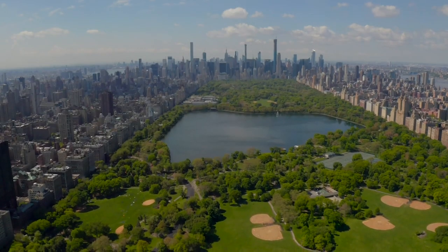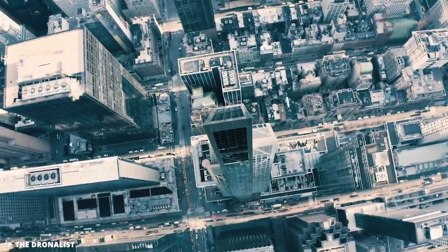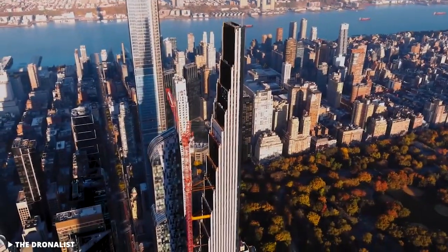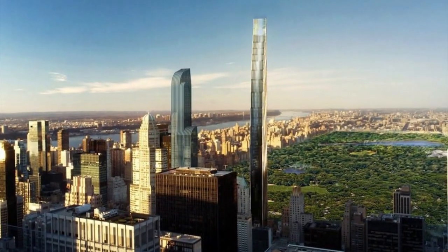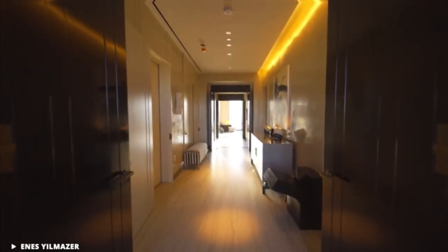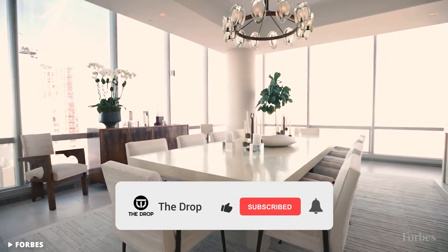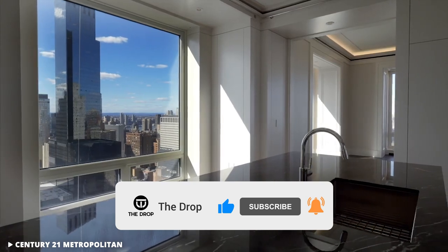Over the last few years, New York has been witnessing a new trend in skyscraper architecture. Skinny skyscrapers are popping up all over the Manhattan skyline like bean poles defying gravity, looking like pillars reaching up to the sky. Many of them, like the latest Steinway building — the skinniest skyscraper in the world — are the result of advanced construction technology. As incredible as they look from the outside, they are as fascinating and luxurious inside too. This is why penthouses in skinny skyscrapers are worth a fortune. Check out the inside of New York's ultra-thin skyscrapers.